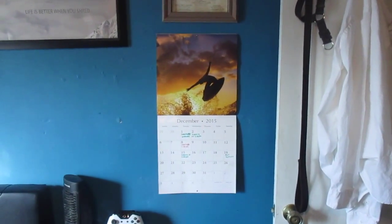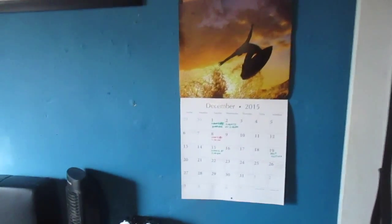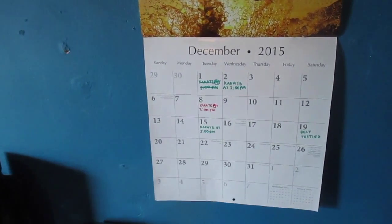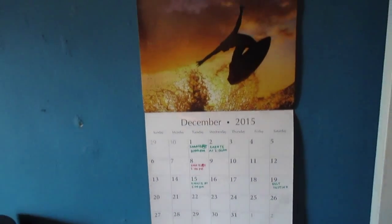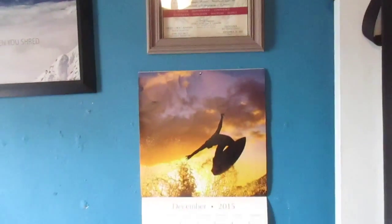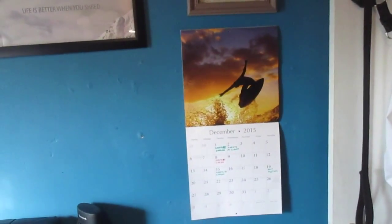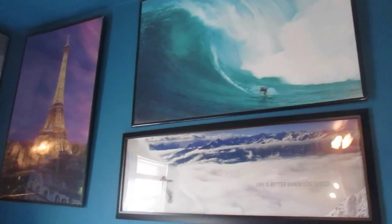I've also got a calendar with my karate stuff written down, and a couple of certificates for getting my white belt and master white. I'll be testing for yellow belt this month.